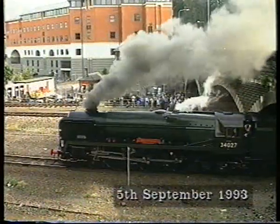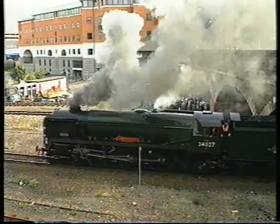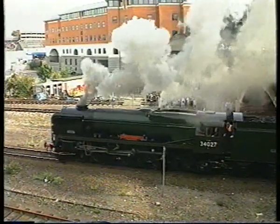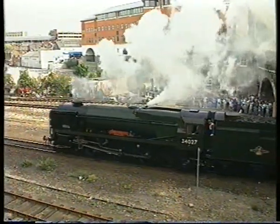Old times are recalled again as the Southern Pacific Torr Valley leaves Exeter Central with a special for London in late 1993. These Bulleid-design machines were the last regular steam power for the Southern.